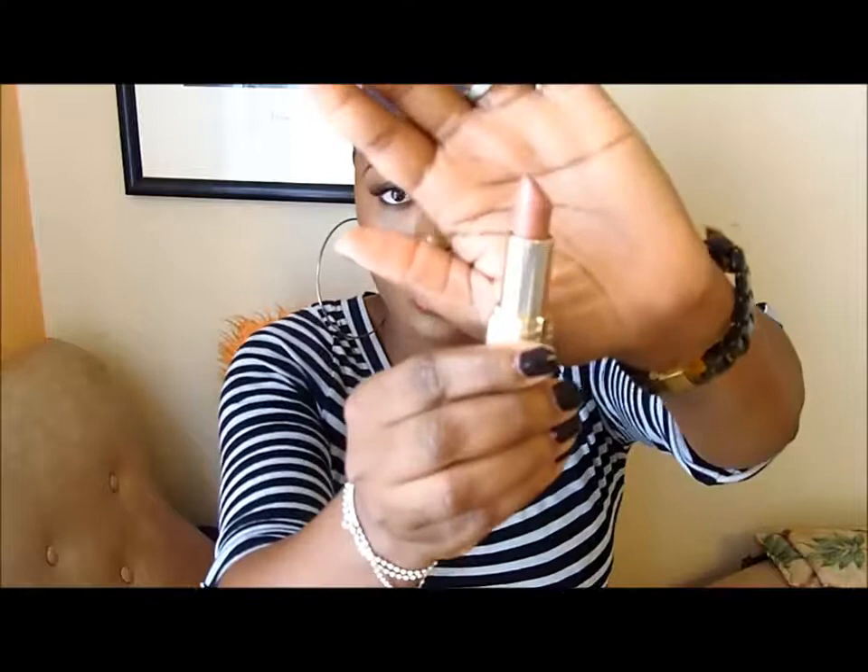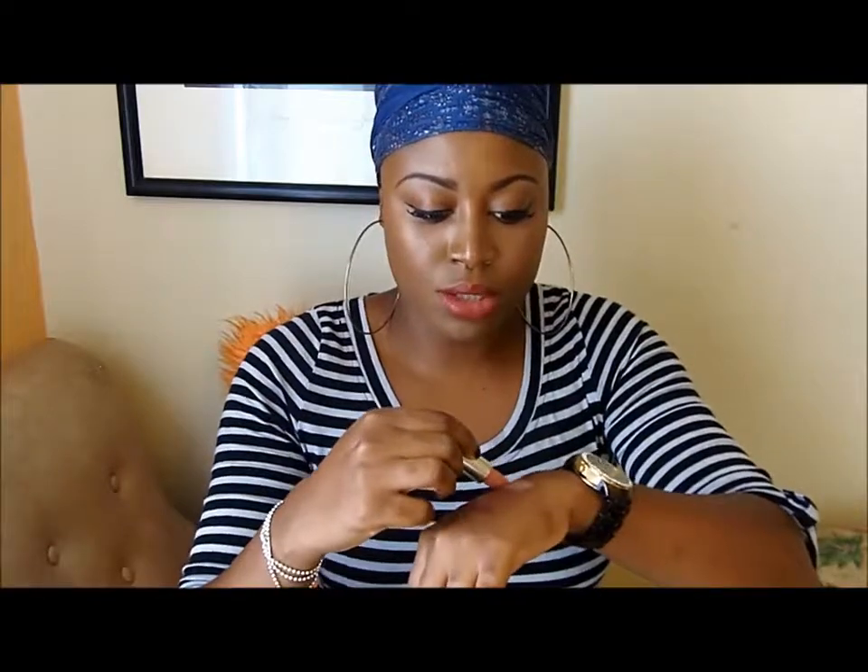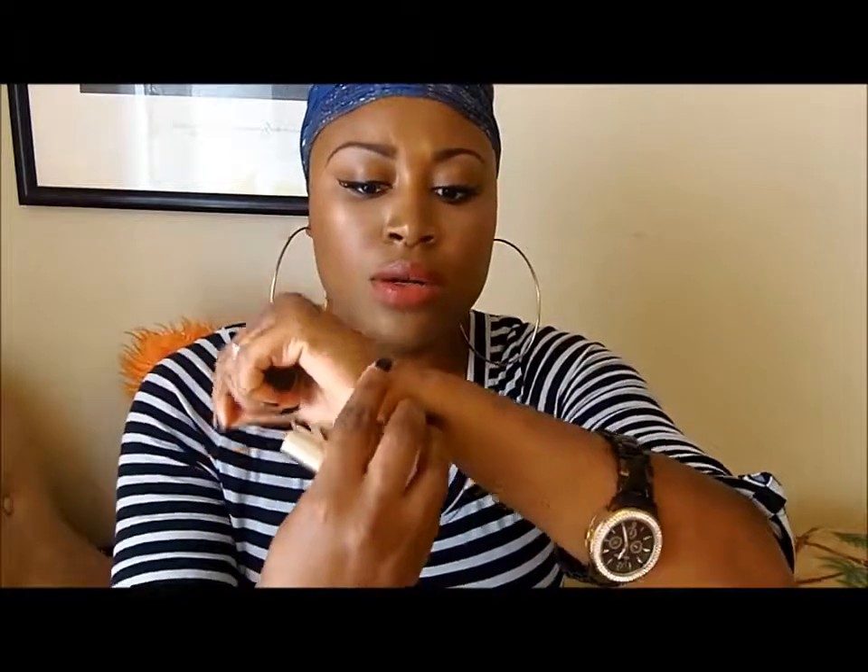The next one is going to be another drugstore product. This one is by L'Oreal Paris and it's more of a nude color. It's called Ferris Nude, number 800. I don't remember exactly how much I paid for this, but I know I purchased it at Walmart. I'm gonna do the swatch again so you guys can see how it looks — it's the third color right here. That's the nude color.